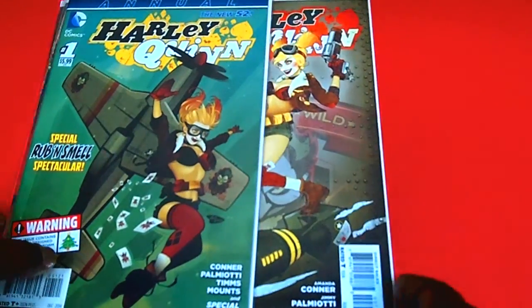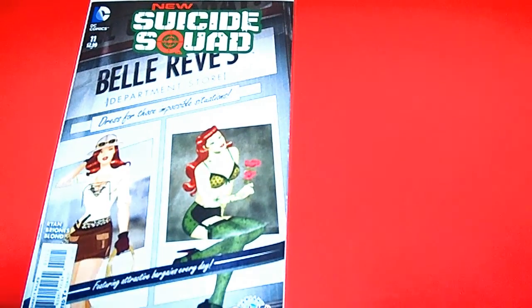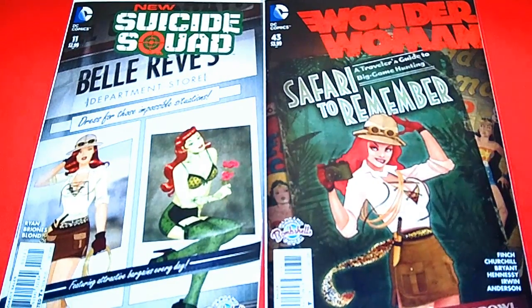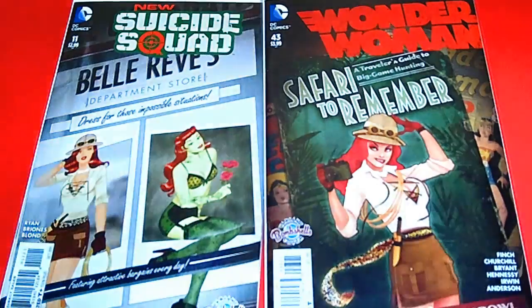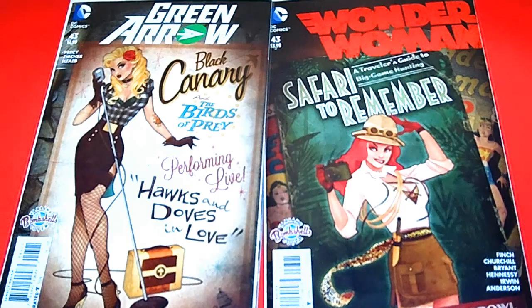So this is pretty awesome to get all these covers from 2014. Now I'm going to show you the 2015 covers. These are from the 2015 bombshell variant covers. I'm going to start off with the New Suicide Squad, issue 11 — we have Poison Ivy, really really nice. Next I have is Wonder Woman 43 — Safari to Remember, that actually sold out believe it or not. Next we have Green Arrow 43 — the Black Canary, and of course the Birds of Prey. I really like that cover, it's like the old school style.